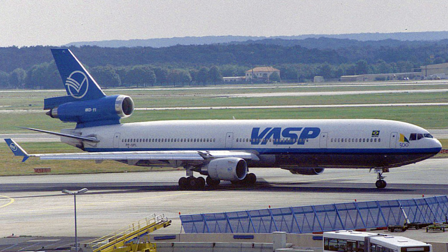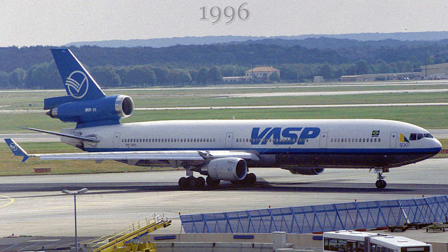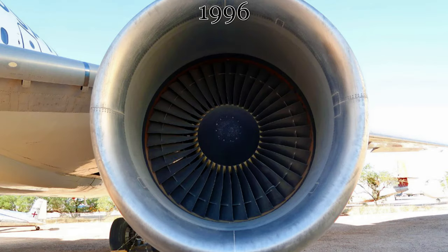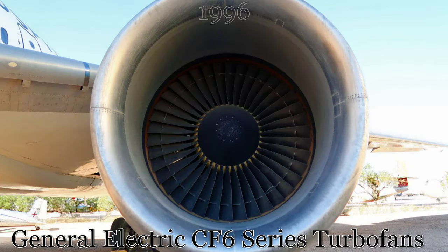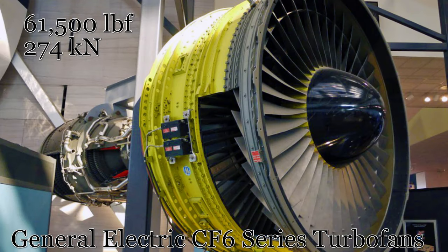This MD-11 was initially delivered to Brazil's VASP Airlines from the McDonnell Douglas factory in Long Beach, California on January 20th of 1996, powered by three General Electric CF-6 series high-bypass turbofans producing up to 61,500 pounds-force or 274 kilonewtons at full power.